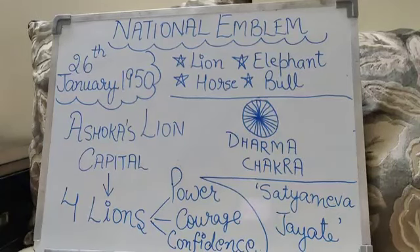The dharma chakra features right below the four lions. It has 24 spokes which represent 24 hours in a day. It also provides the teaching of always moving forward in life — that is, it is a symbol of progress.